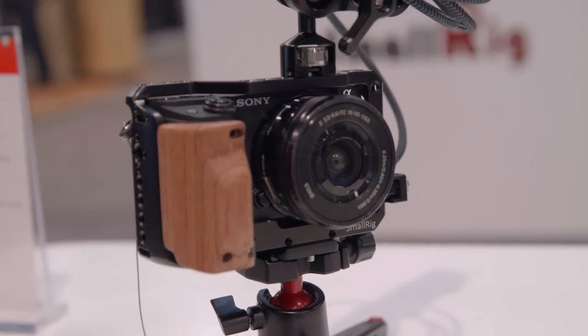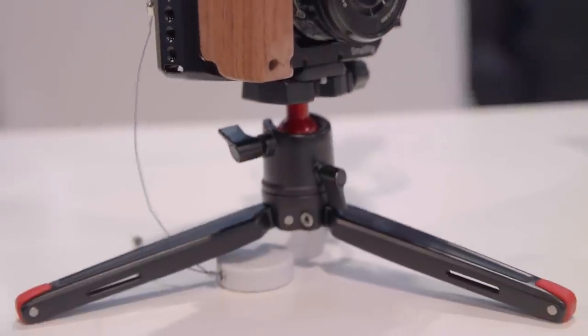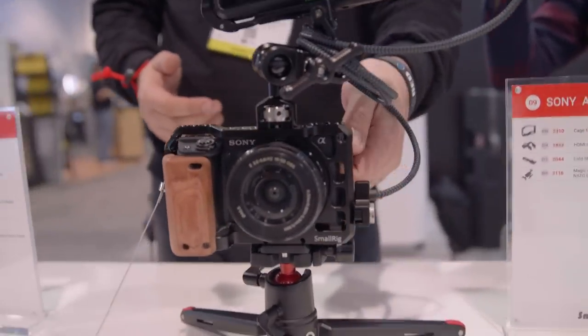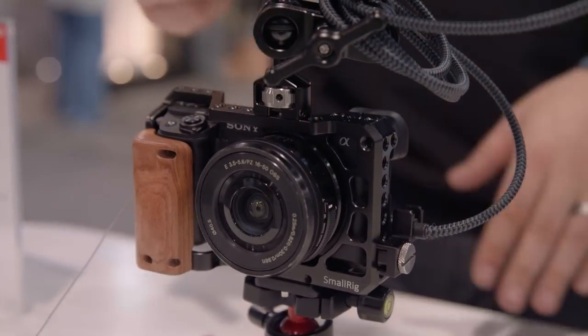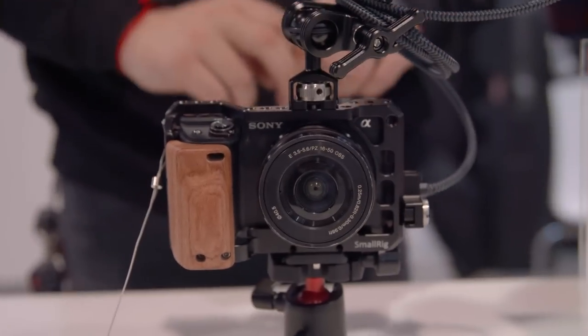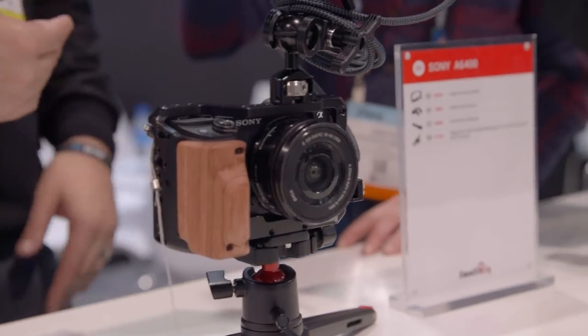The A6400 camera cage comes with the wooden handle up front for that nice, simple ergonomic feel, mainly because they knew this was going to be meant more for those vlogger types with that flip-up screen in the back. What we do have that is on pre-order is a shoe mover — you don't actually have to have the cage on it, and you can move the hot shoe to the side so that everyone can actually utilize the flip-up screen to its fullest extent.